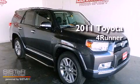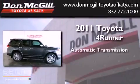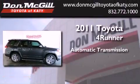This is a brand new 2011 Toyota 4Runner. This SUV has an automatic transmission and a V6.